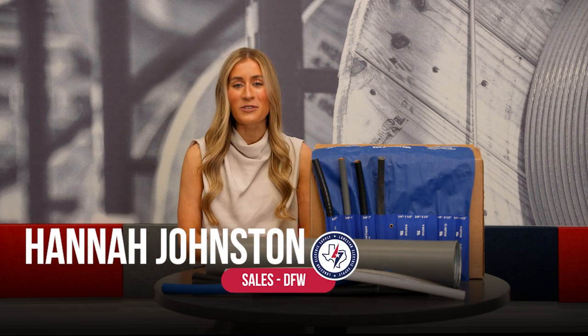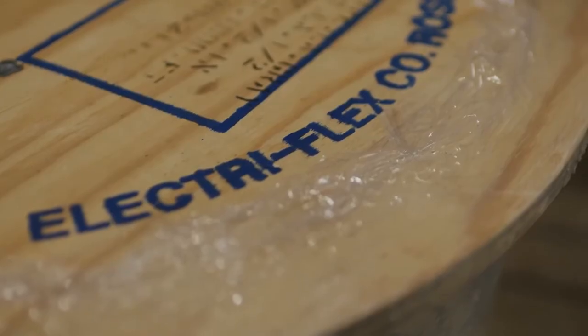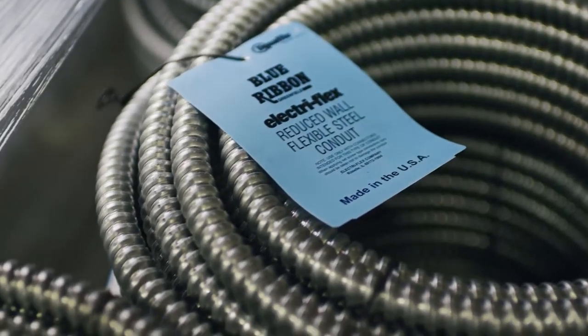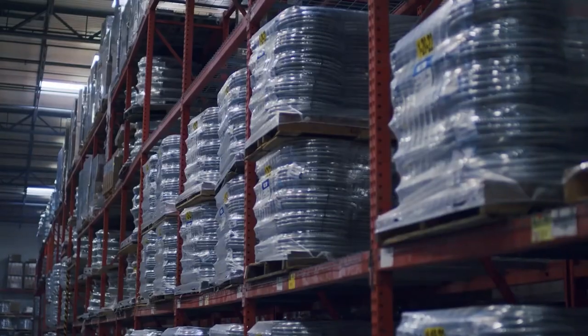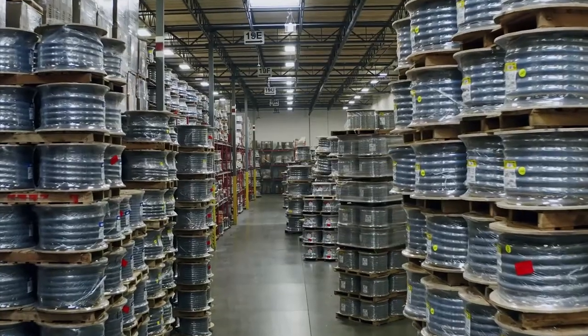Hi everyone, my name is Hannah Johnston with Lone Star Electric Supply, and I'm going to be talking to y'all about one of our most trusted partners, Electroflex. As a leading brand in the industry, Electroflex offers almost 70 years of experience and expertise in the industry with their flexible electrical conduit. Whether you're working in commercial or industrial applications such as healthcare, wastewater, or utility work, Electroflex has you covered.